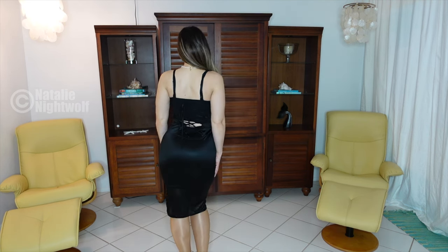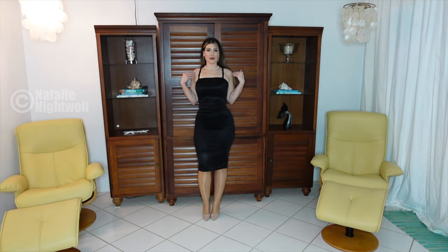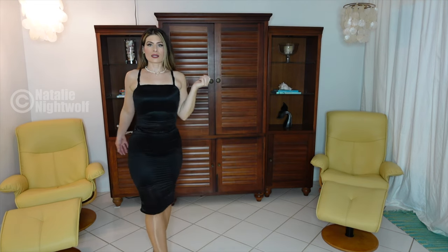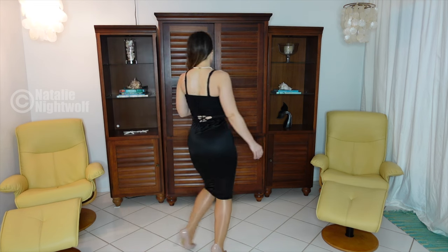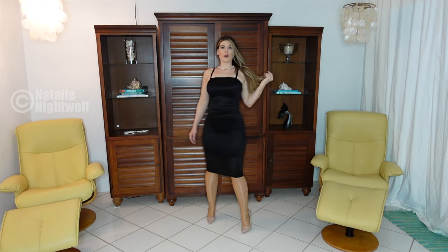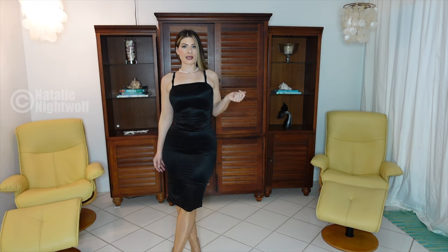I love the length and the fit of it. Again, this is a size medium because these items run small, so a medium is kind of like a small. I really really like it. I love the shine — I think it's nice. It's like a typical little black dress but with the shine it makes it really a showstopper, much more so than a cotton dress or even a lace one.